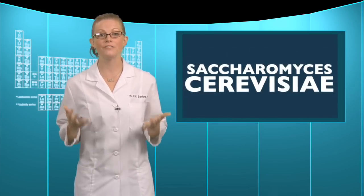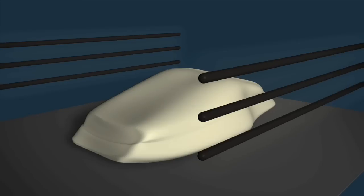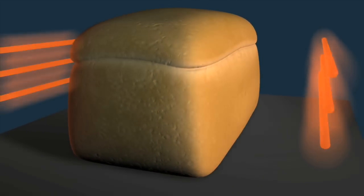Humans have harnessed the fermenting power of Saccharomyces cerevisiae, a type of yeast, for bread making. The yeast ferments the sugar added to the dough, creating carbon dioxide, which makes the bread rise by creating lots and lots of bubbles. The gas is forced out of the bread, but the spaces left behind by the air bubbles give us that fluffy, porous final product.